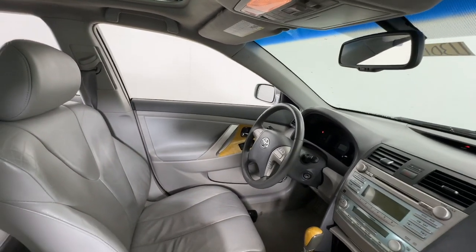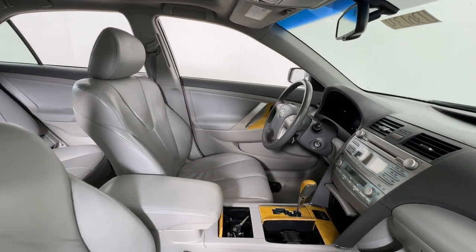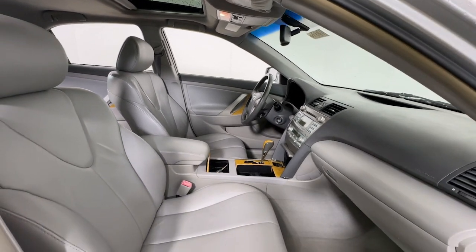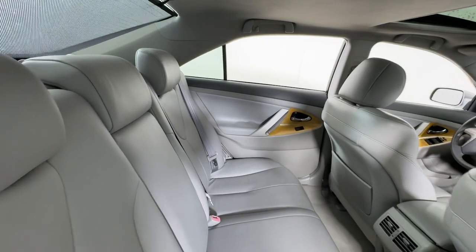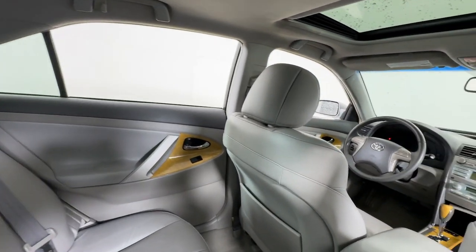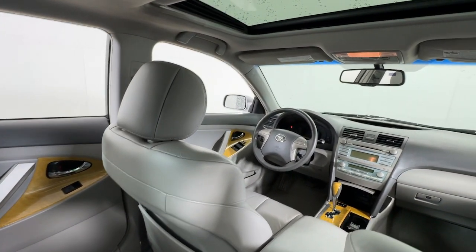These are just some of the great options this vehicle comes with: keyless entry, moonroof, fog lamps, heated mirrors, power passenger seat, dual zone AC, power driver's seat, steering wheel audio controls, alarm, and aluminum wheels.